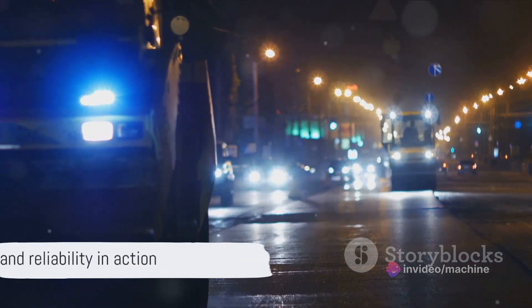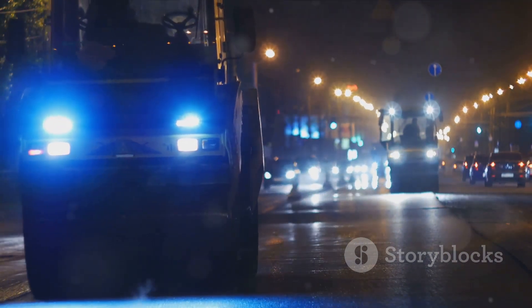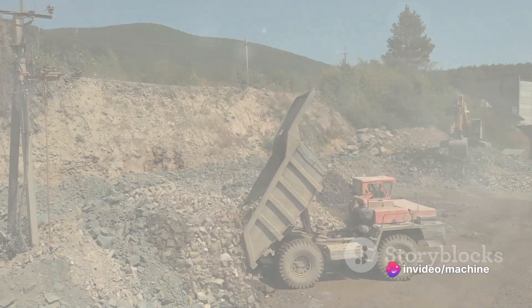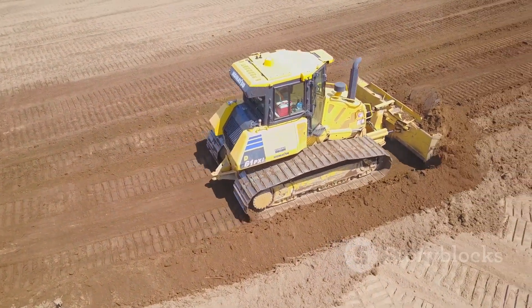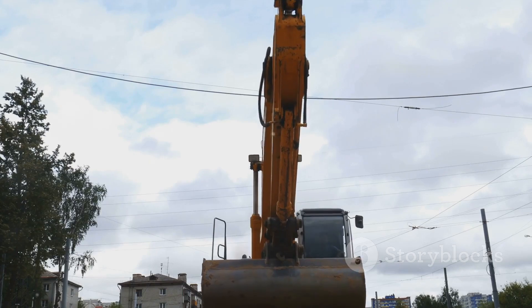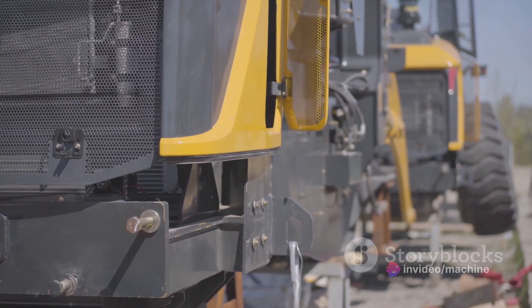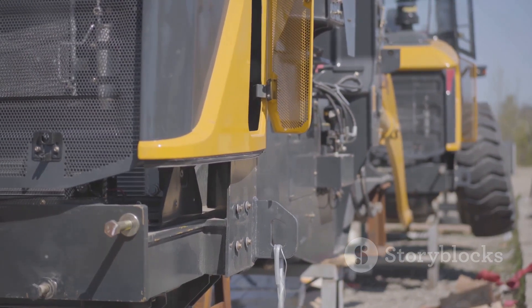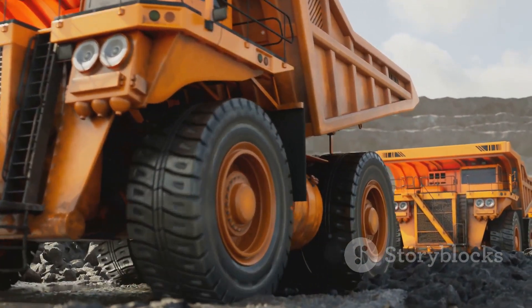It's clear that the Komatsu 980E4 is more than just a large truck — it's a machine designed for efficiency and reliability. With its robust specifications, it's designed to handle the toughest mining operations. Its unique features, such as a high-performance engine and advanced control system, enable it to carry massive loads with ease. This colossal dump truck is not just a machine; it's a testament to our technological advancement. Next time you see a large dump truck, remember — it might just be a Komatsu 980E4, a true giant among giants.